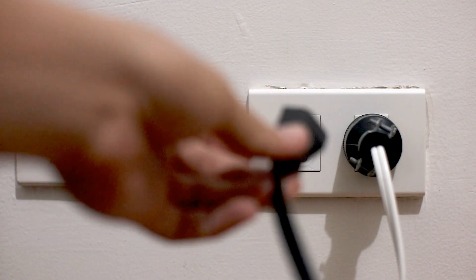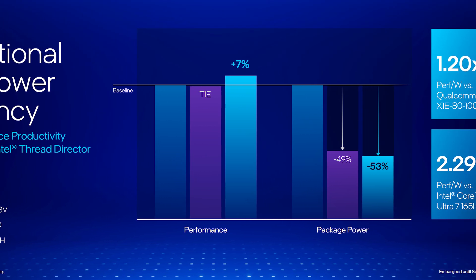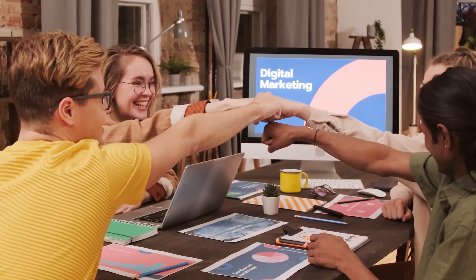Remember the days of constantly searching for an outlet? Well, with Intel Core Ultra, those days are fading fast. They've engineered these processors to be incredibly power efficient, and that translates to seriously impressive battery life. You can work all day without being chained to your desk, and you'll probably notice that your laptop runs cooler and quieter too. In a nutshell, Intel Core Ultra is about more than just specs and benchmarks — it's about creating a more intuitive, secure, and enjoyable computing experience. It's the kind of technology that empowers you to do more, create more, and connect more, all while respecting your privacy and keeping your data safe.